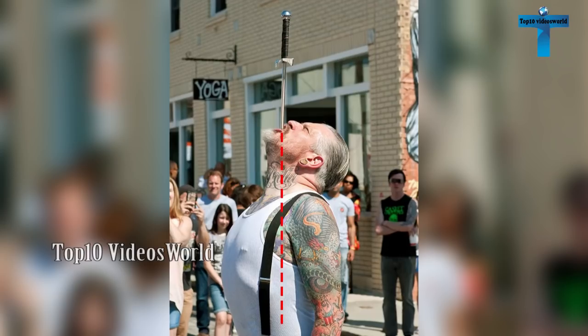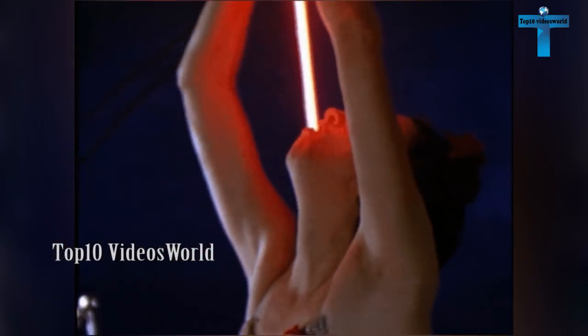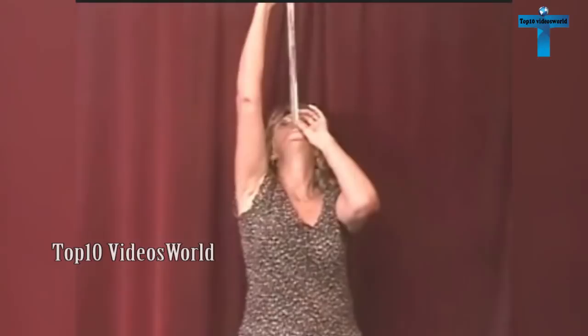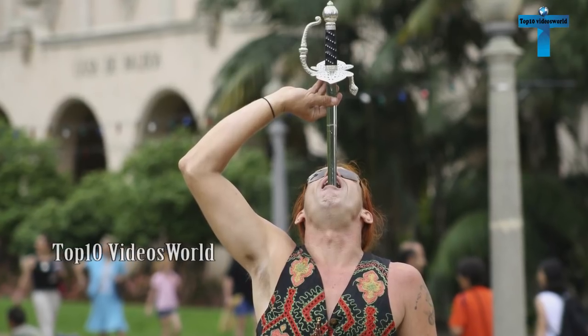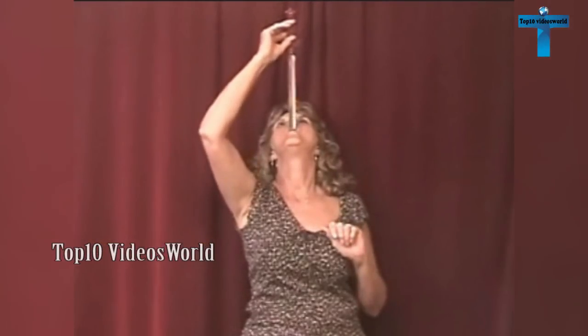Sword swallowing. For some performers, learning to swallow a sword can take years as it is an extremely dangerous practice. Performers around the world amaze people with the ability to swallow a sword. The trick requires lots of physical and psychological preparation. The illusionist positions his head upward so that his throat and stomach make a straight line, and will not be hurt by the sword.